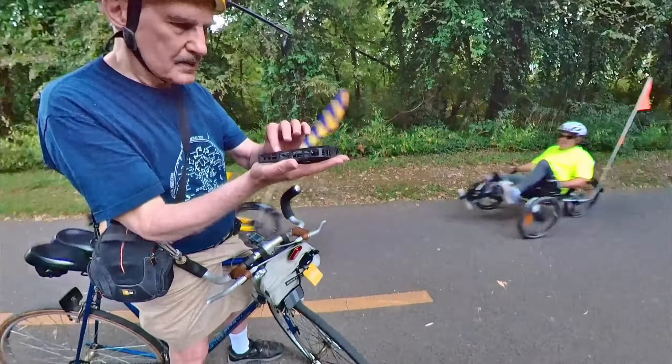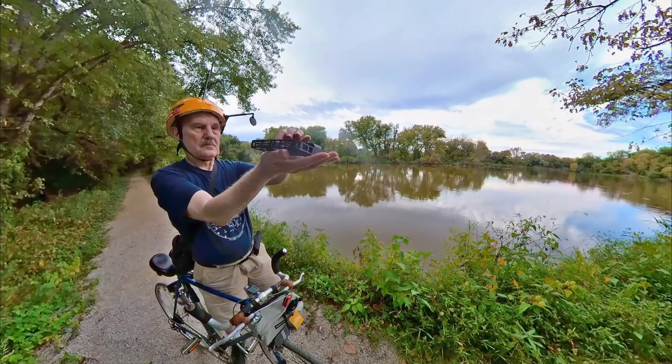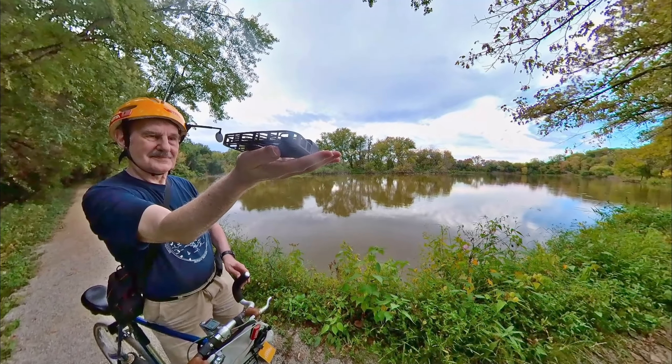Look at these recumbent bikes. Now I'm on the Wetlands Loop Island Trail.